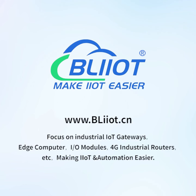Focus on industrial IoT gateways, edge computers, IO modules, 4G industrial routers, etc., making IIoT automation easier.